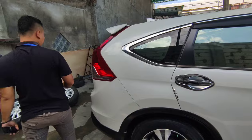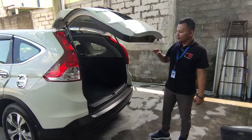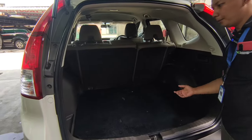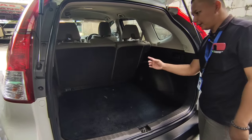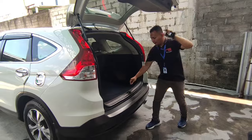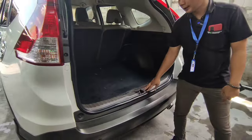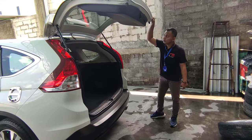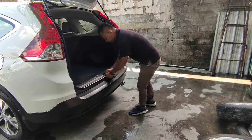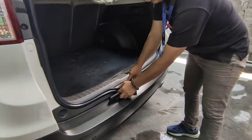Di bagian belakang, untuk bagasinya luas karena ini dua baris, jadi bagasi luas banget. Bisa untuk menaruh koper, menaruh barang. Kalau mudik bisa bawa beras dua sampai tiga karung di sini. Bagasi luas, di bawah ada ban cadangan, dongkrak, dan peralatan lainnya. Untuk harganya di 200 jutaan tahun 2013. Kondisinya oke semua, karat-karat juga oke, masih original.